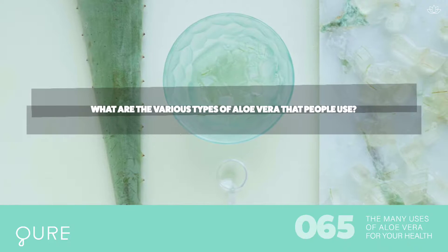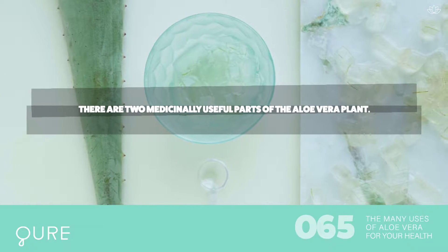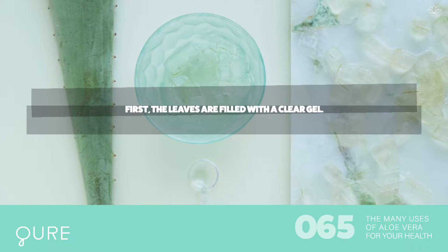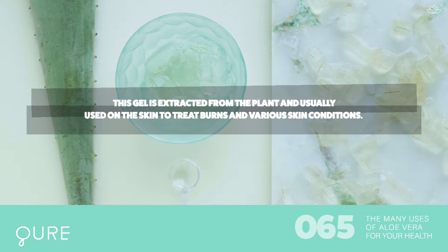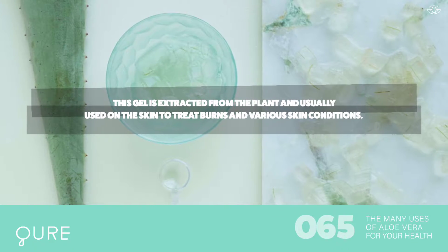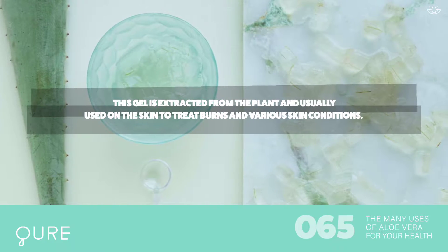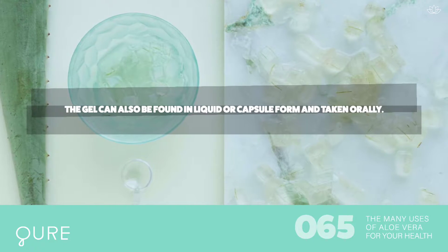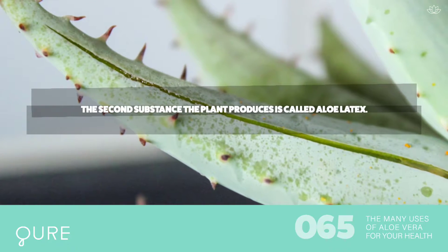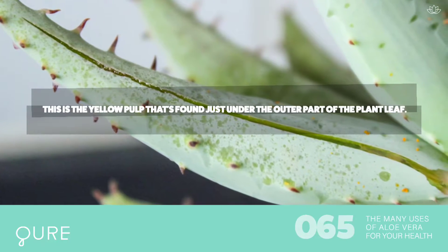What are the various types of aloe vera that people use? There are two medicinally useful parts of the aloe vera plant. First, the leaves are filled with a clear gel. This gel is extracted from the plant and usually used on the skin to treat burns and various skin conditions. The gel can also be found in liquid or capsule form and taken orally. The second substance the plant produces is called aloe latex.